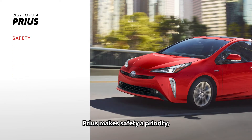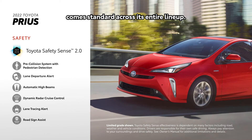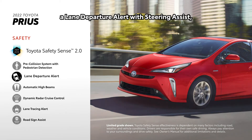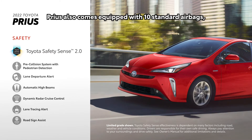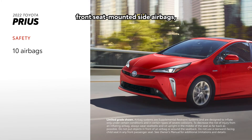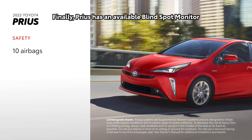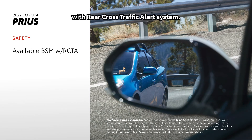Prius makes safety a priority, which is why Toyota Safety Sense 2.0 comes standard across its entire lineup. This active safety suite includes a pre-collision system with pedestrian detection, a lane departure alert with steering assist, and many other features. Prius also comes equipped with 10 standard airbags, which includes driver and passenger front seat-mounted side airbags, a passenger seat cushion airbag, rear airbags, and a driver's knee airbag. Prius also has an available blind-spot monitor with rear cross-traffic alert system.